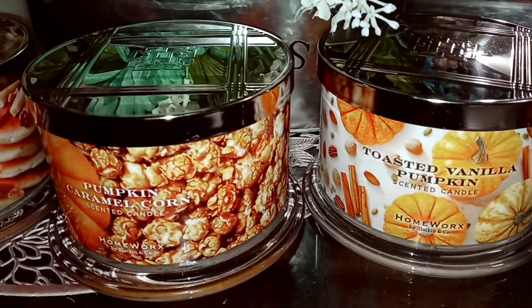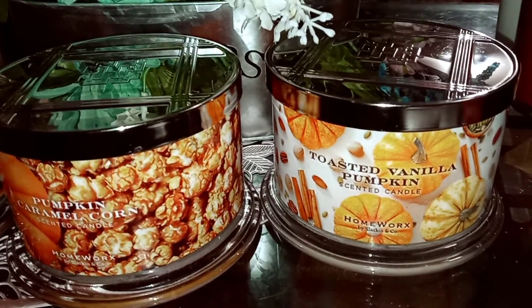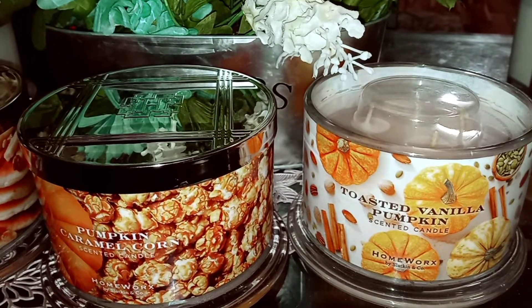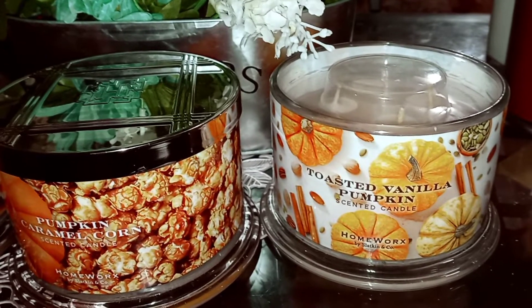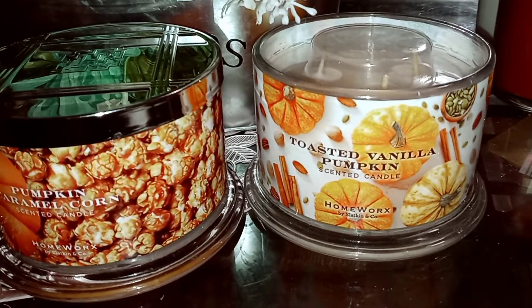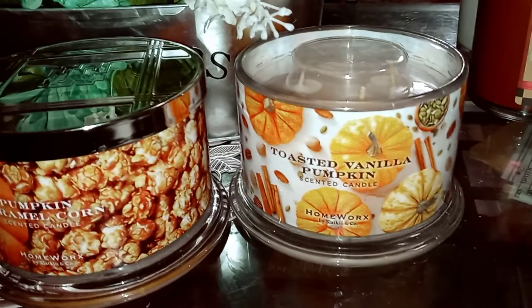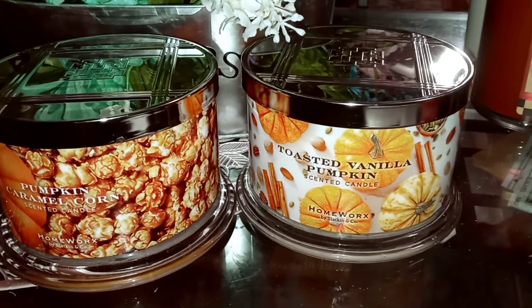Toasted Vanilla Pumpkin has spiced pumpkin, amaretto, vanilla crème, cardamom, and tonka bean. This is probably one of my favorites out of this haul. I get a little bit of spice and that amaretto vanilla — oh my goodness, it's so good. Even if you don't love amaretto, you might be okay because it's not the top note; you get the pumpkin spice sweetness from the tonka bean and the amaretto blends beautifully with the spices and vanilla crème.